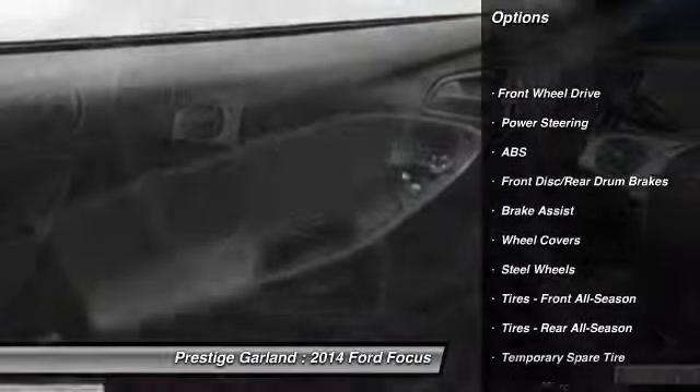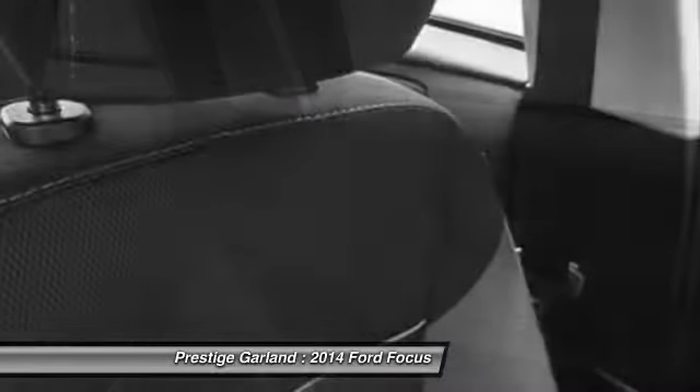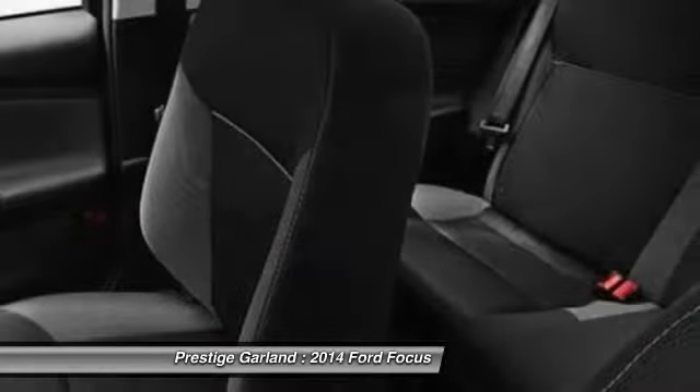Stability control, anti-lock braking system, traction control, air conditioning, adjustable steering wheel, power steering, keyless entry, AM-FM stereo radio, front wheel drive, rear defrost.